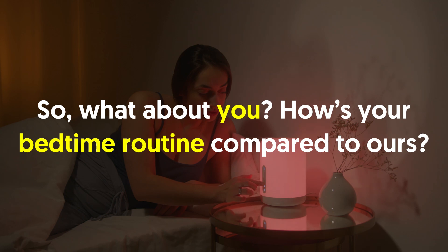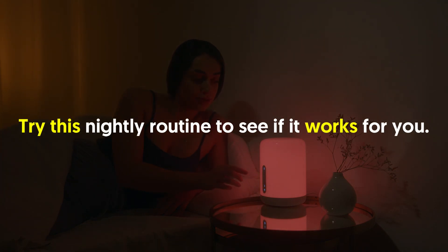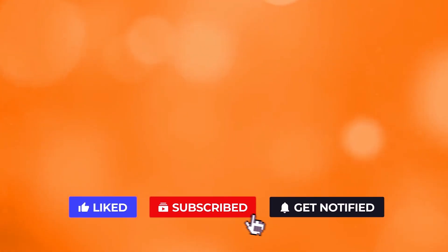So, what about you? How's your bedtime routine compared to ours? Try this nightly routine to see if it works for you, and let us know what happens in the comment section below. If you liked the video, give it a thumbs up. For more interesting facts on the human body, subscribe to the channel.